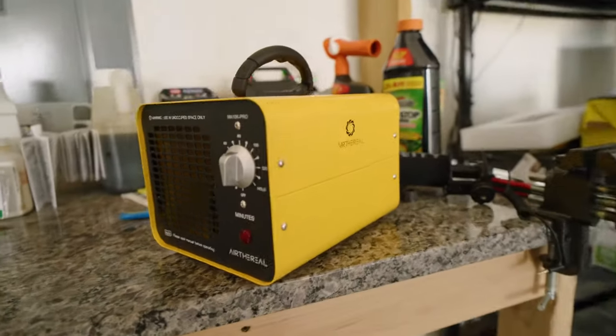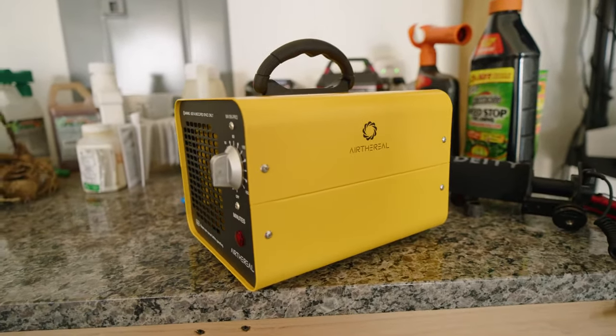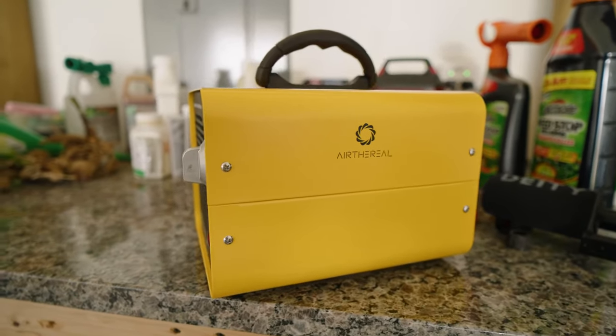What's going on everybody, Chuck here, and I hope that you are having a fantastic day today. I bought this — a 10,000 milligram ozone generator from the brand Aerithereal. I don't know how to say it, but yeah.